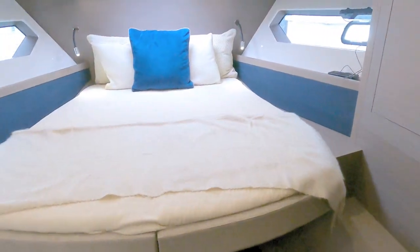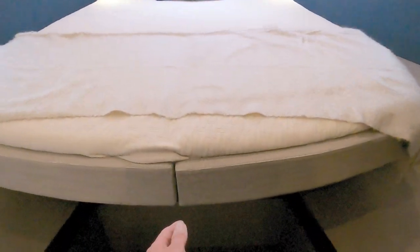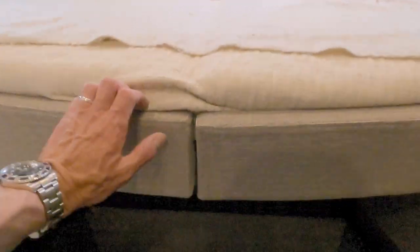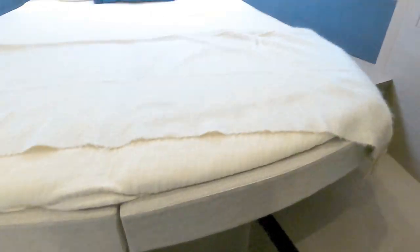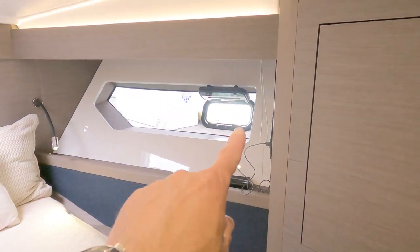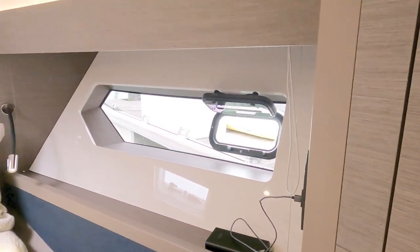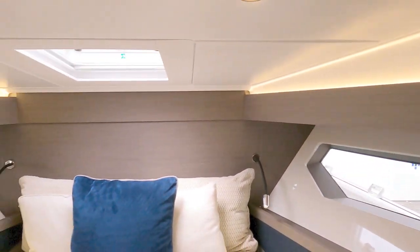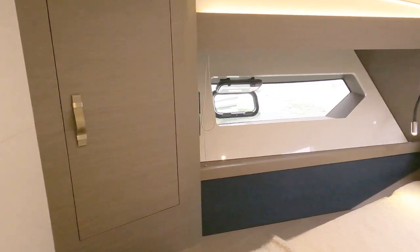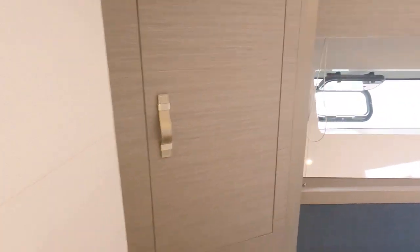This door takes you forward into the forward VIP cabin. This looks like a scissor berth - the bed splits; you can slide one section forward and the other to the side as well. There's storage underneath and under the floor. Nice hanging locker with shelf storage, and big full-side windows with a ventilation port light that opens.